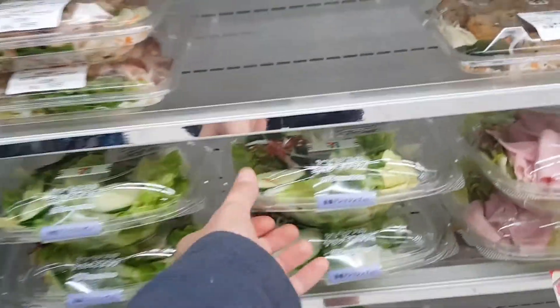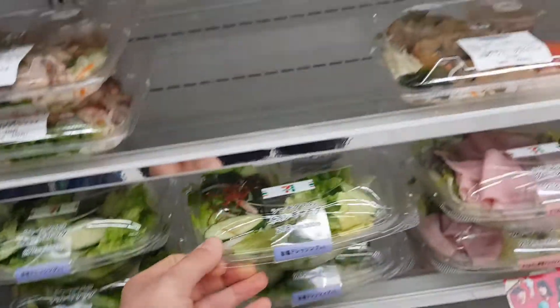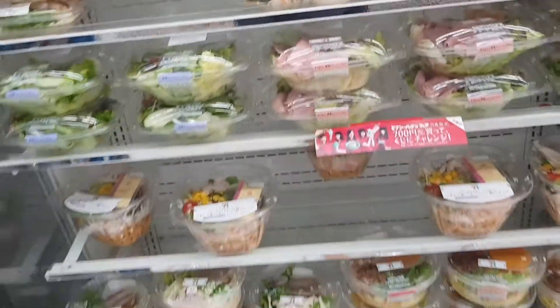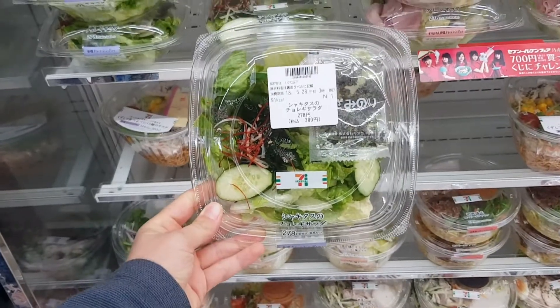So here are some salads you could definitely have. It's a seaweed salad, and I think all the other ones are with meat. So yeah, seaweed salad.